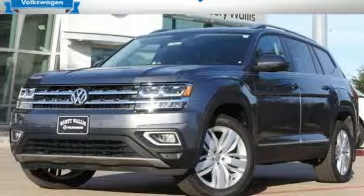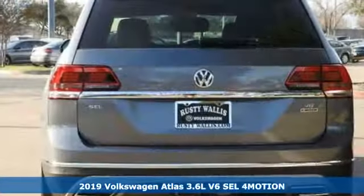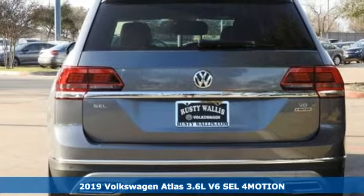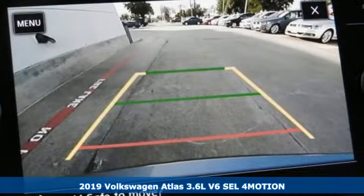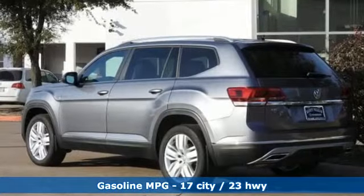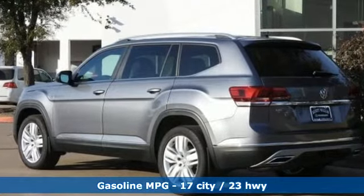It's a new 2019 Volkswagen Atlas. A world of room, a world of fun, a world of possibilities. Put the world at your fingertips in an Atlas. And with features like these, every drive is a pleasure.